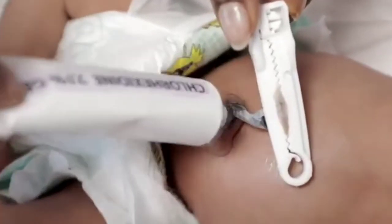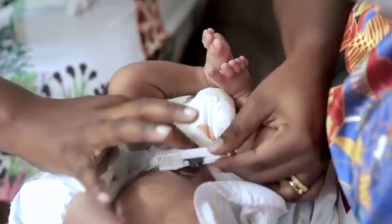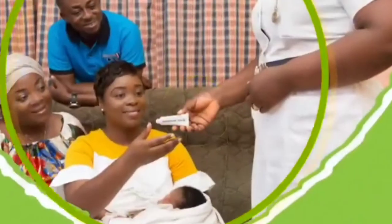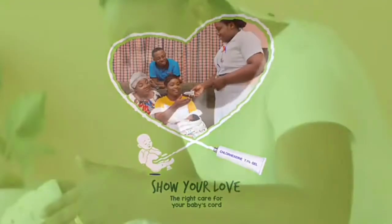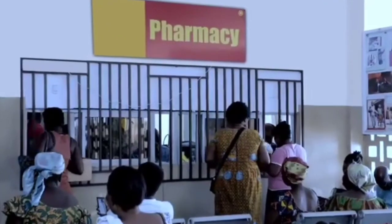Apply only Chlorhexidine 7.1% gel to the cord stump and spread a bit around the base with your index finger. Chlorhexidine 7.1% gel — approved by mothers, soothing to babies — available in all pharmacies, over-the-counter medicine sellers, and health facilities across the country.